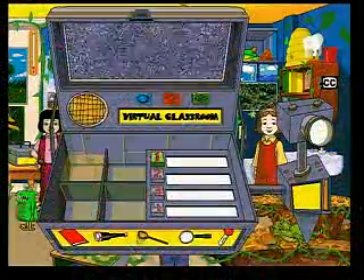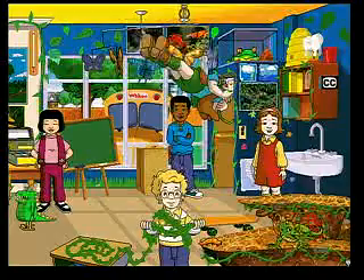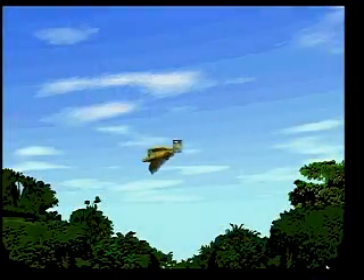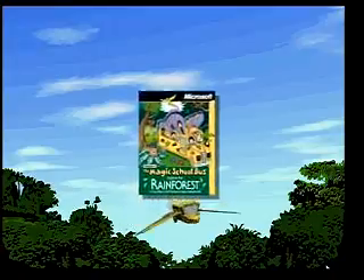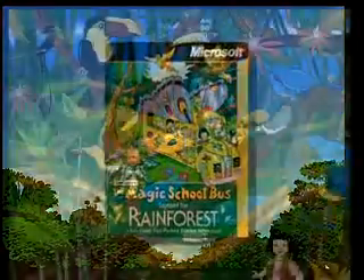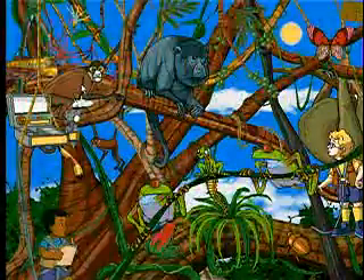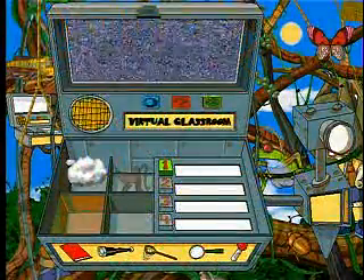Uh-oh! The Rainforest Toolbox is missing some of its samples. You know what that means — get on the bus and come with us. You're in the driver's seat as Scholastic's The Magic School Bus explores the rainforest. We'll fly with Ms. Frizzle to the Costa Rican rainforest and bioclone the missing samples to bring the rainforest to life in our classroom.